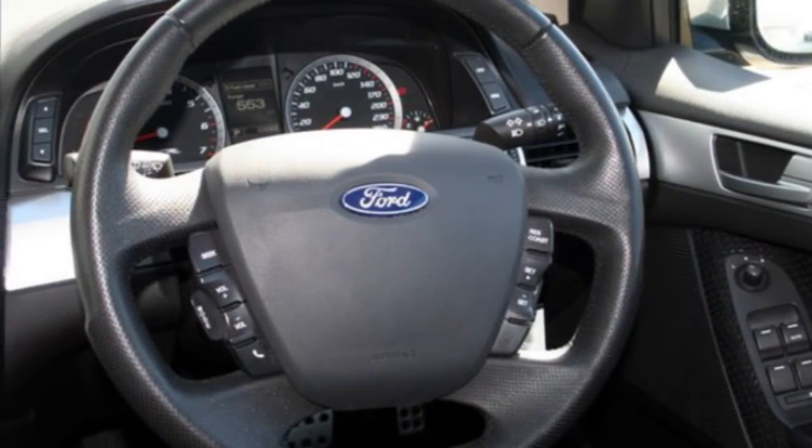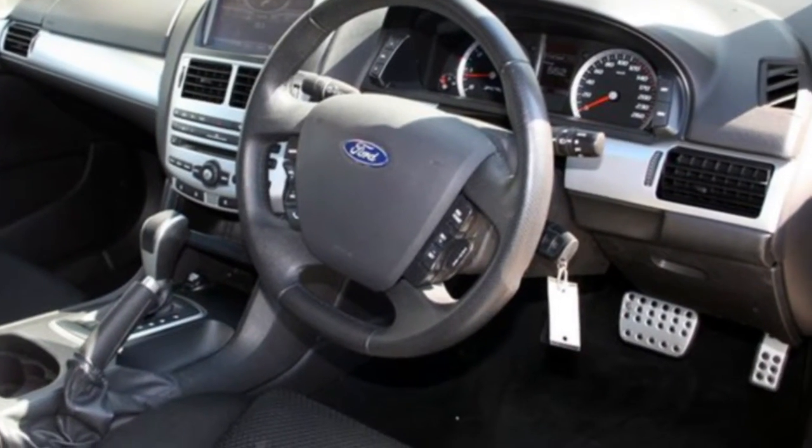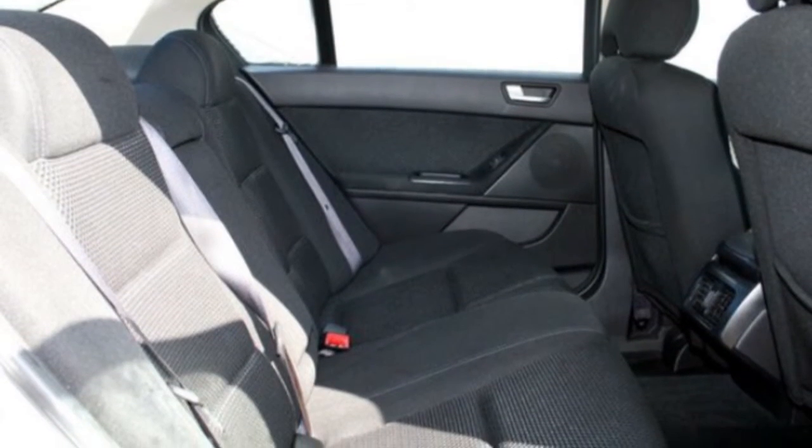This vehicle has all the features you could dream of: cruise control, alloy wheels, power steering, climate control and more.